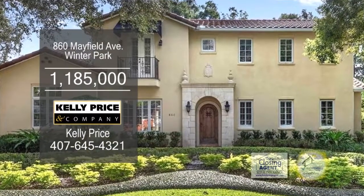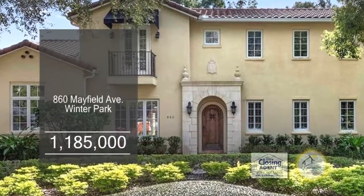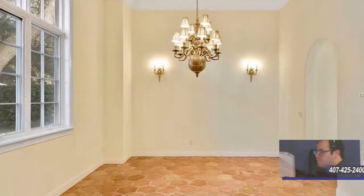This home in Winter Park is just a short walk to Park Avenue. This floor plan boasts 3,576 square feet of living space.